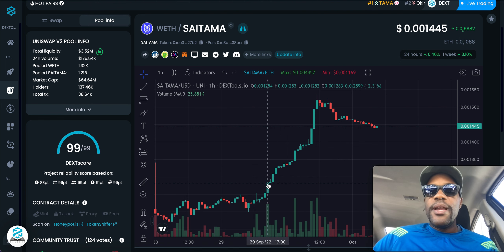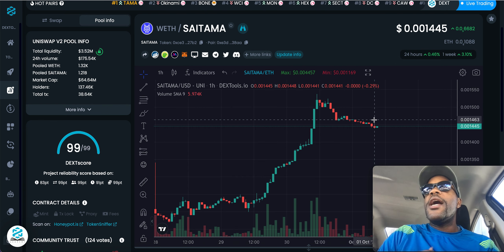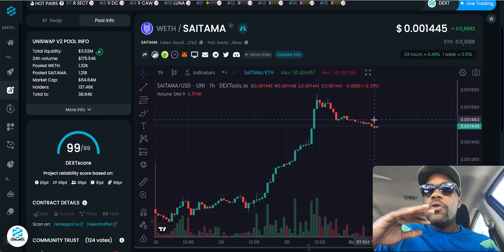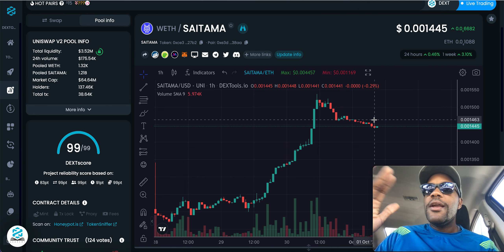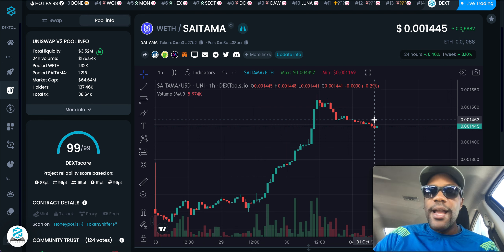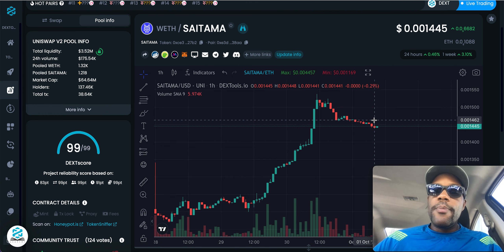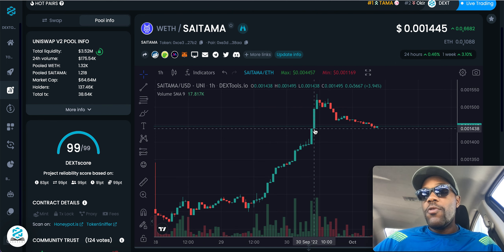Before or after this big pump happened, we're now going into another consolidation period. I keep it simple — you know the simple way to look at charts and patterns. It wins every time. I've been looking at this for eight years and I'm just trying to share my experience. Right now we're going into another consolidation period.